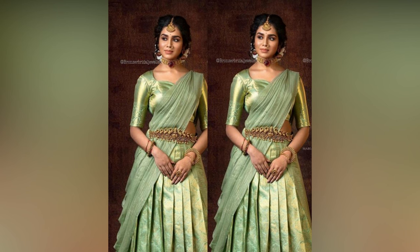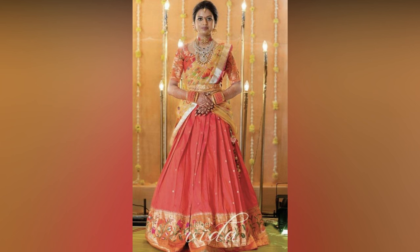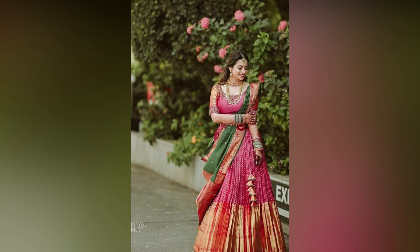Colour combination is something which can make or ruin your whole look, so make sure you are choosing the right one.